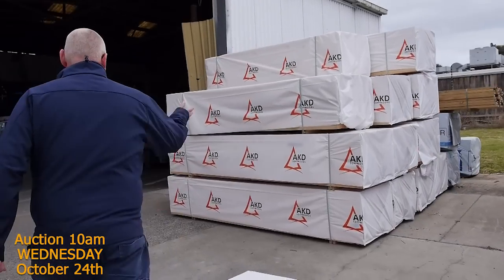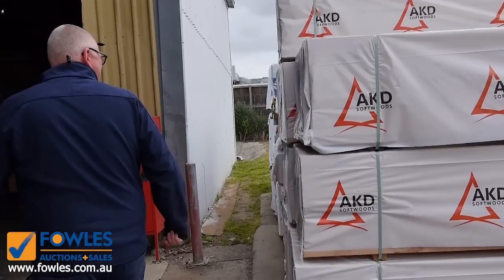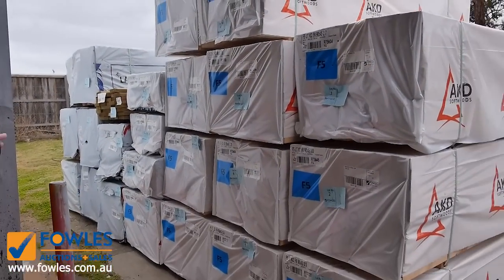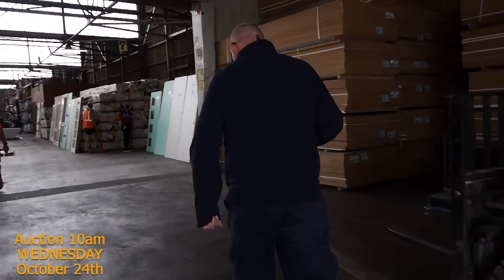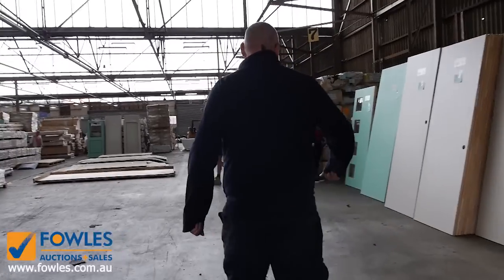Making our way towards the shed now — over here is where we start the auction tomorrow. We've got some nice studs there to kick things off: some 90 by 45, some 2.7s and some 3 meters. Get here nice and early so you can get yourself some good gear.